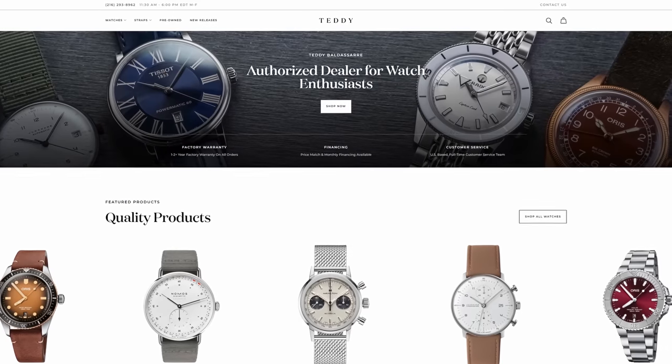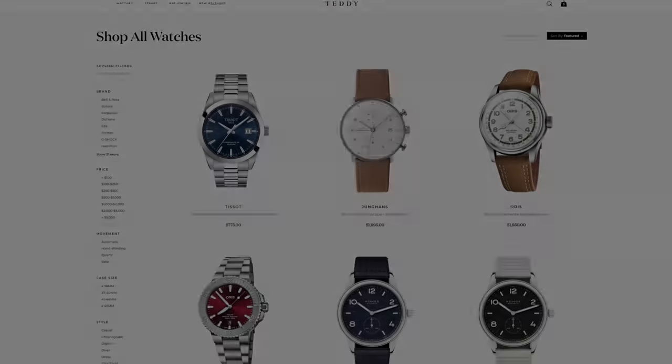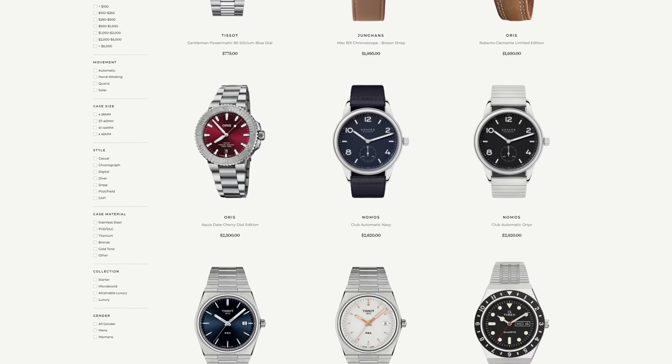After the great amount of feedback from the previous giveaway, I'm going to be doing another giveaway this month — up to $1,600 on teddybaldasar.com. Follow all the instructions in the form down below in the description. Pick out a watch up to $1,600, get three links from the website, throw them in the form, and if you are selected to win, you'll be able to pick one of those three watches. We'll be announcing the winner soon, so be subscribed here and following on Instagram. You only have 48 hours to claim once the announcement is made.